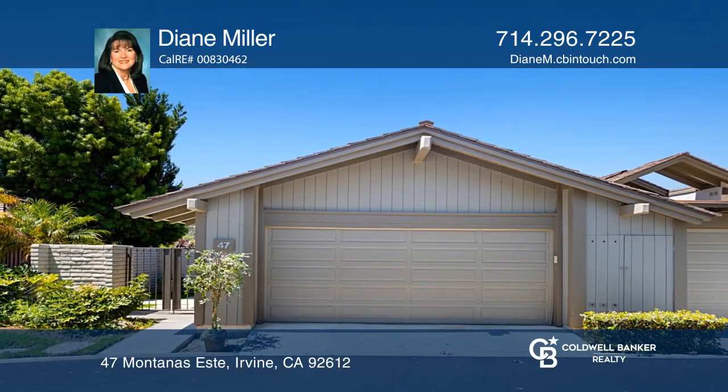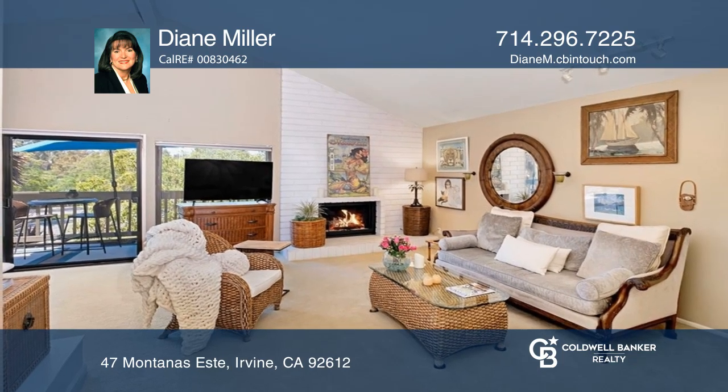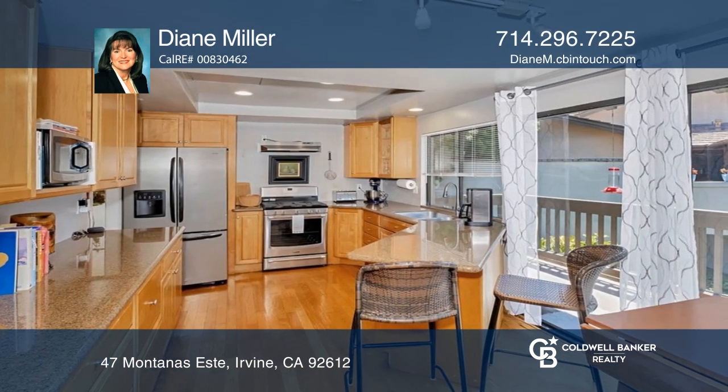This stunning three-bedroom townhome with a light-infused floor plan has a spacious living room with a fireplace, a wet bar, and sliders to the large balcony. A remodeled kitchen with granite counters has storage and sliders to its own balcony.